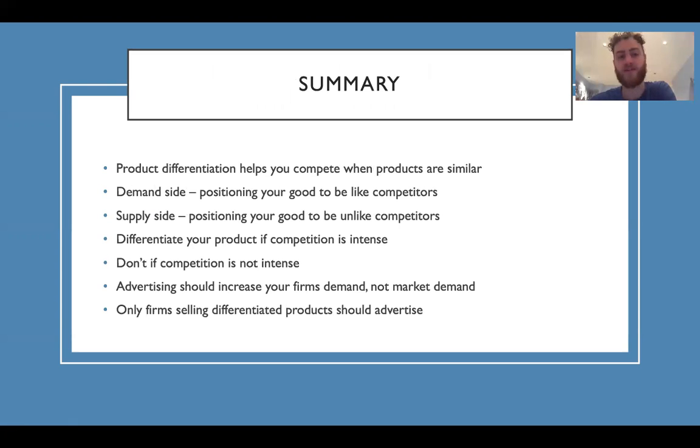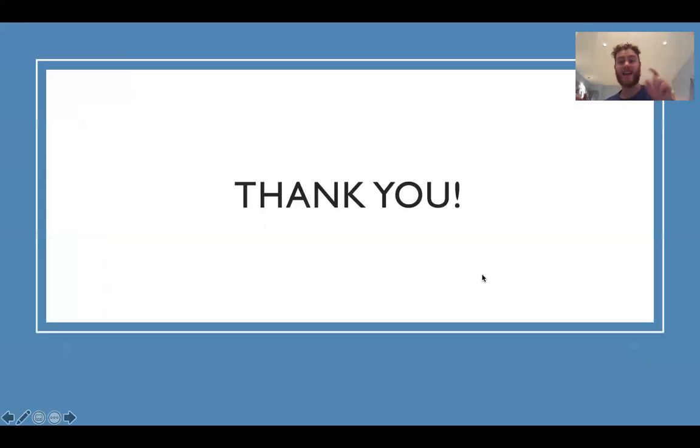In a quick summary: product differentiation helps you compete with similar products. The demand side of positioning means you want to be like competitors; the supply side means you want to be unlike competitors. Differentiate your product if competition is intense, and don't if competition is not intense. Advertising should increase your firm's demand, not market demand, and only firms selling differentiated products should advertise. Thank you so much and I will see you in the next video.